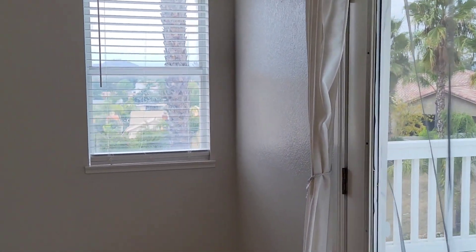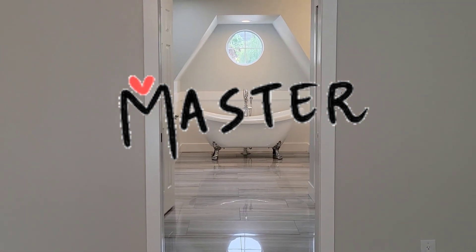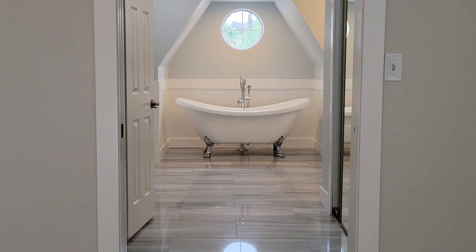This is the master bedroom — the good one, the great one — with a beautiful master bedroom. Check this out.